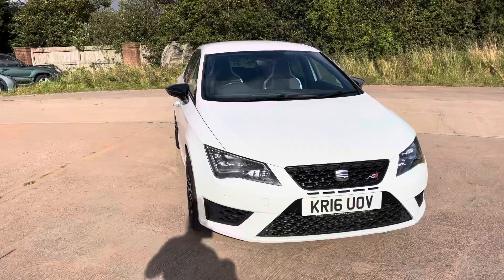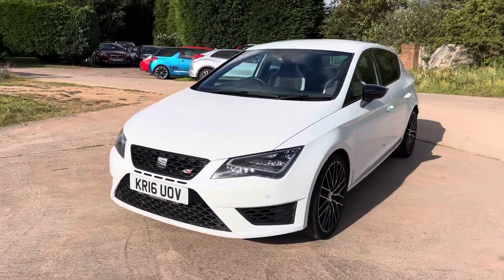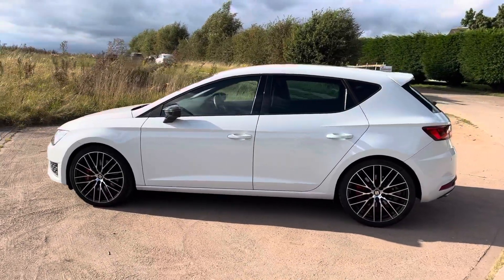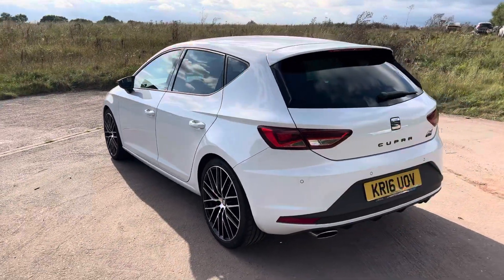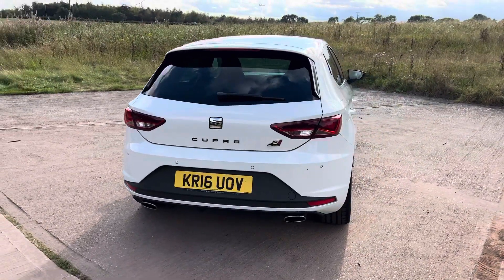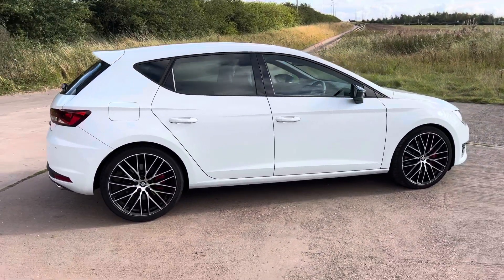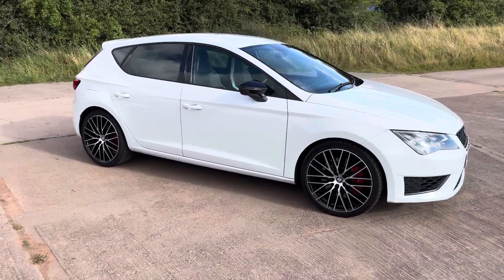We've just had this Cupra Leon in as part exchange, actually against a nearly new Lexus, and I drove it at the weekend - absolute stunning car, drives beautifully. It's been tastefully modified, apparently to a stage one, but it's been done by a proper company. The guy who part-exchanged it was virtually in tears, taking selfies with it as he parted with it.